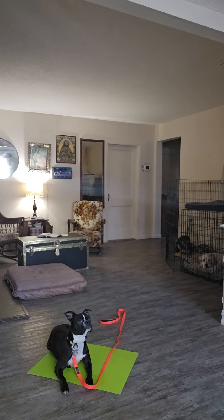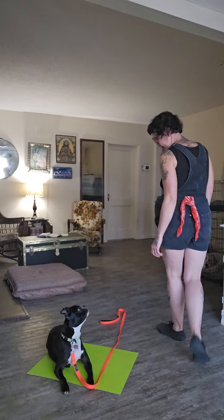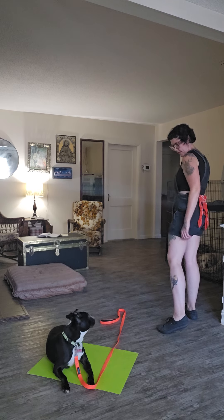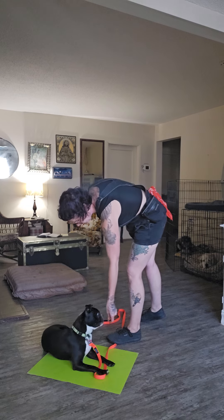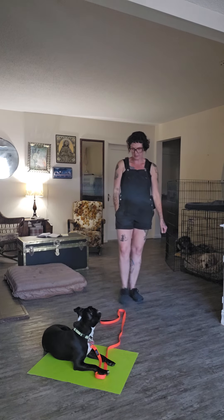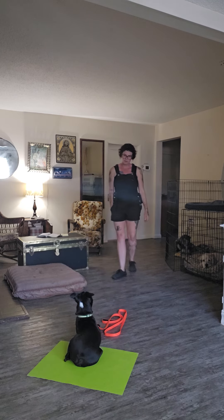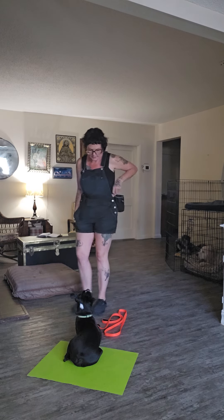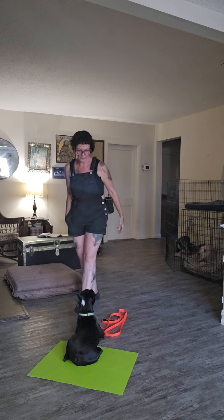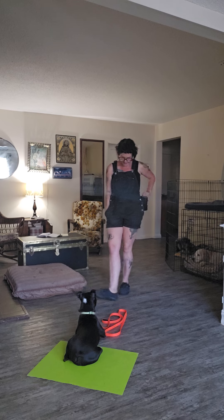Ollie and I are doing some place practice. He has a new friend here — her name is Rosa. They're exactly the same size, a perfect match. He's quite interested in playing with her, so we're just doing a little bit of place training around her. I'm marking when he checks out this thing that interests him and doesn't follow through on the impulse to go check it out, and marking when he makes eye contact with me and engages with me.